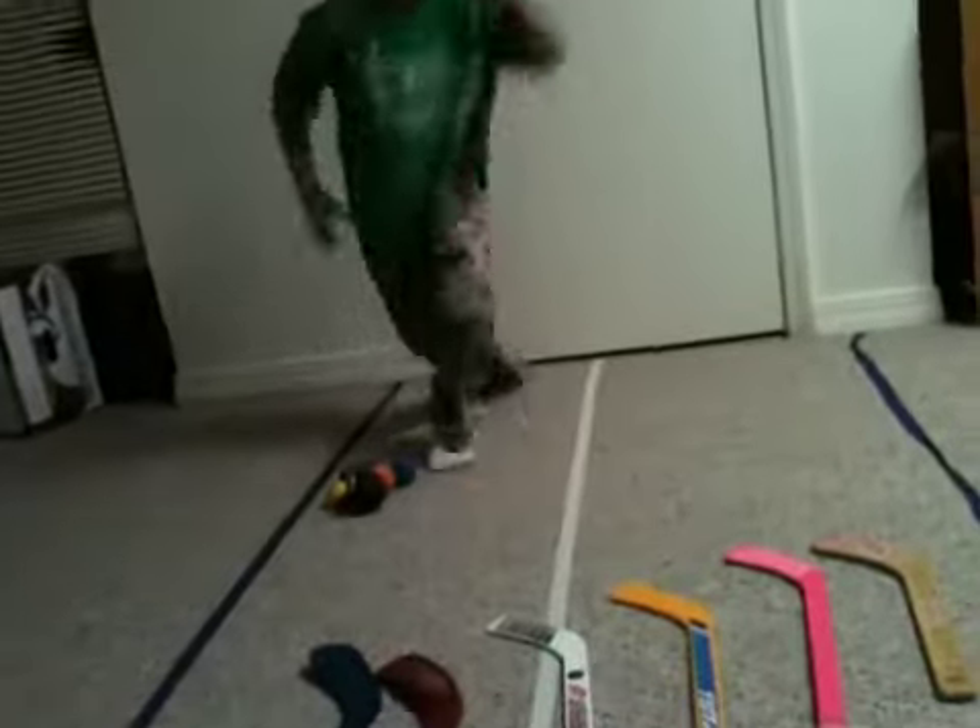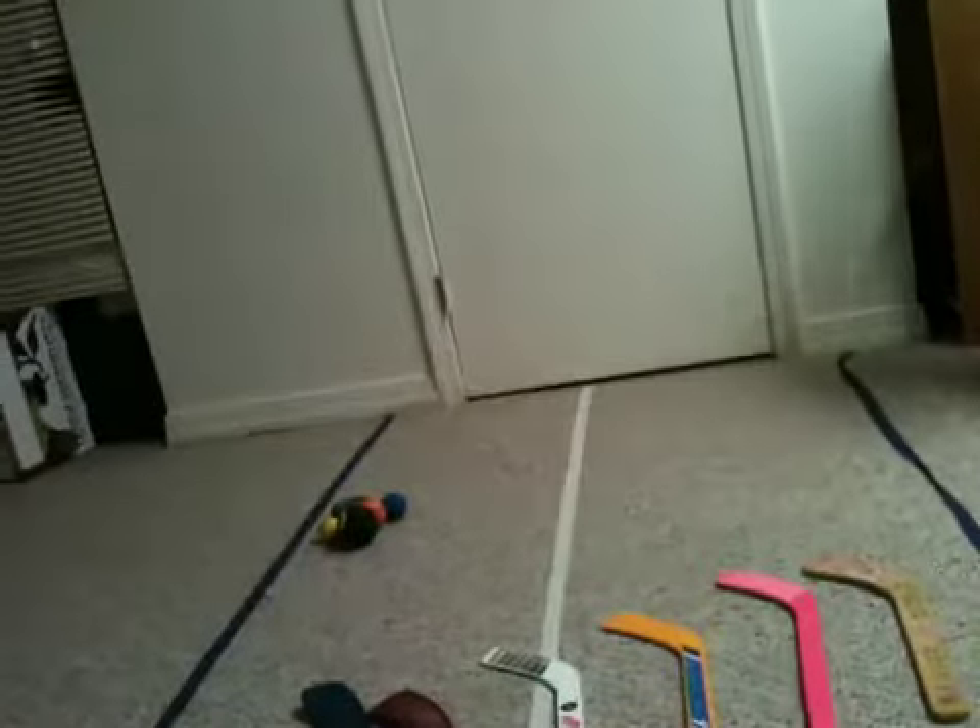Hey guys, this is our mini hockey rink. It's pretty cool. I'm going to show you the sticks that we have.